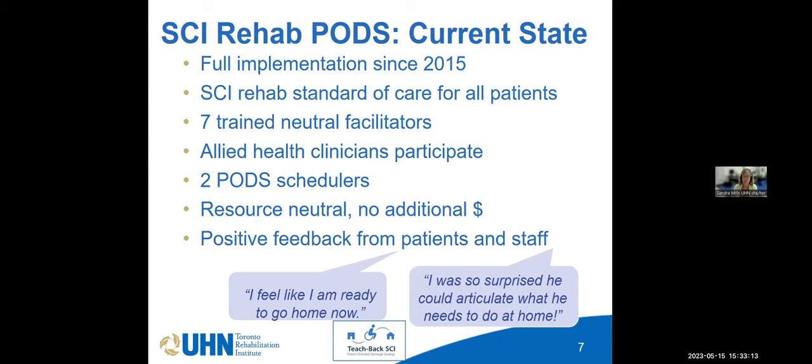We've received significant feedback from patients and staff. Patients often say, 'I feel like I'm ready to go home now.' Staff will say they're surprised a patient could articulate what they need to do at home. Staff will warn me beforehand that a patient doesn't know anything, but through PODS, as a skilled neutral facilitator, I'm able to pull things out. Staff come after the meeting saying, 'I can't believe he knows all that stuff.' It's an excellent tool for clinicians to validate their teaching strategies and help patients feel ready to go home.